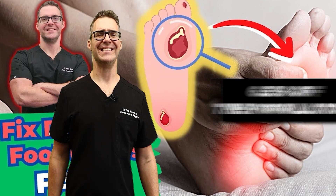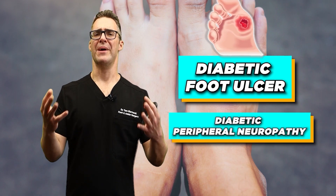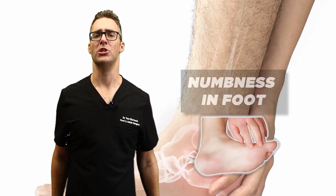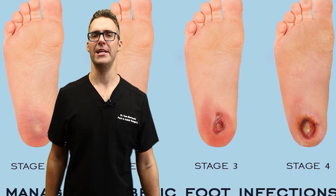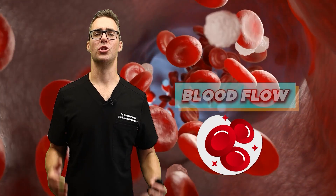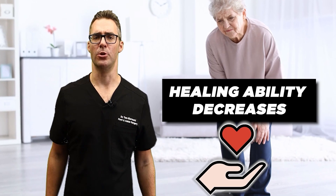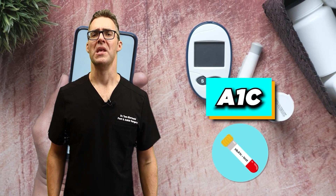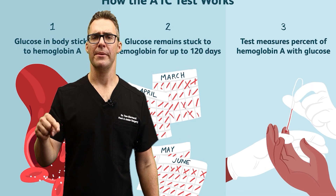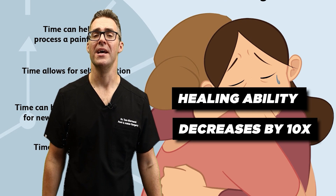Diabetic foot ulcers can happen in 6.5% of the diabetic population. A diabetic foot ulcer first starts with diabetic peripheral neuropathy — it starts with numbness in the foot. Most people don't even know they have the early stages of diabetic foot ulcers. Then blood flow is impaired, so arteriosclerosis develops. Not only are you more numb in the foot, but your healing ability decreases. Studies show that for every time your A1C goes up by one point, your healing ability decreases by like 10 times — not 10%, I'm talking like a thousand percent. This is insane.